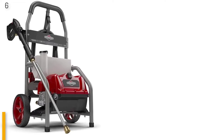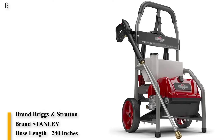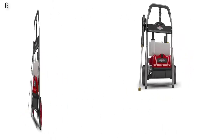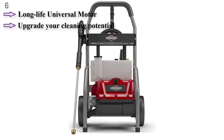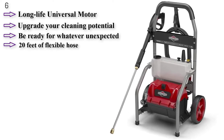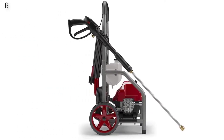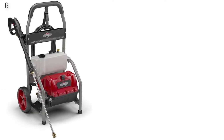Number 6 is the Briggs & Stratton 20680 Electric Pressure Washer — 1800 PSI, 1.2 GPM. It features a long-life universal motor built to outlast years of hard work. You can upgrade your cleaning potential in seconds by simply adding soap to the integrated detergent tank. It offers 20 feet of flexible hose built to endure hard work and high pressure, and a durable frame that gives added protection against unexpected impact.